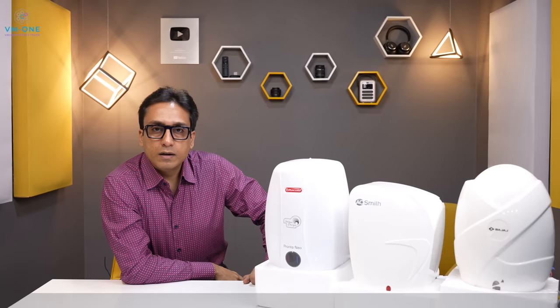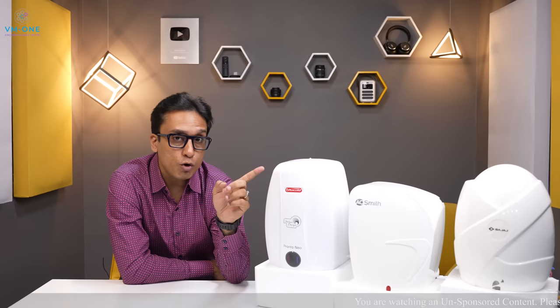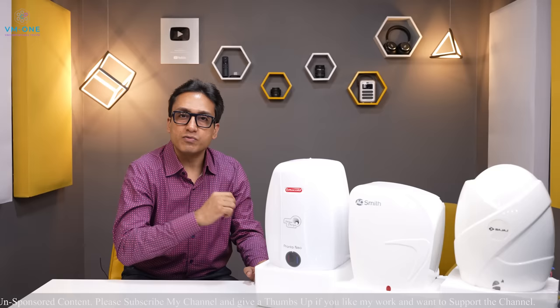I bought these geysers from Delhi's New Light Electric Corporation and I am giving them a review. These are instant geysers.